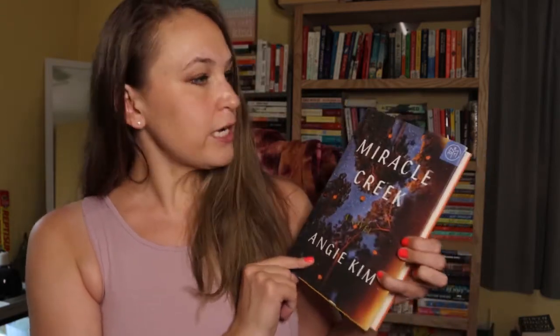I don't remember ordering this — I don't know what this is about. It's called Miracle Creek. It was a book of the month at one point, apparently. I have no idea what this is about. Something about a courtroom thriller? That's not usually my M.O., but I guess it sounds interesting enough. It was a book of the month so I'm assuming enough people like it. I don't remember ordering this, though, so that's interesting.